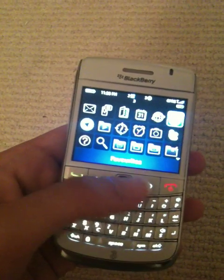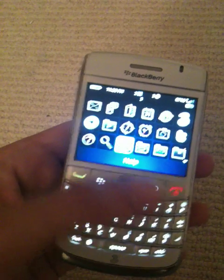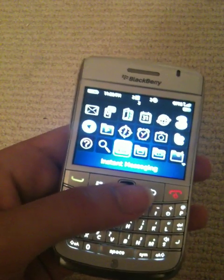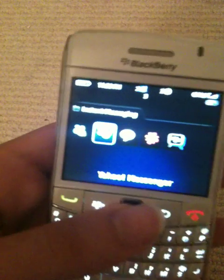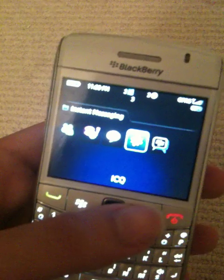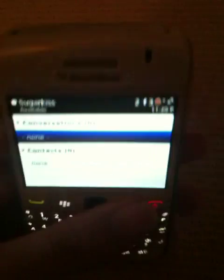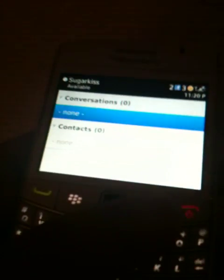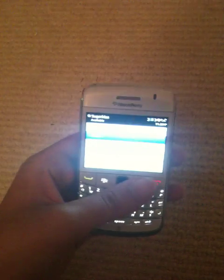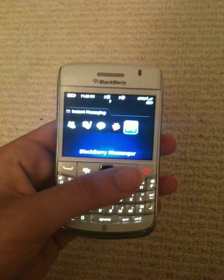If you're a messenger fan, I'm going to show you instant messaging. It does Yahoo Messenger, Google Talk, Live, ICQ, and BlackBerry Messenger. BlackBerry Messenger is just your normal BlackBerry Messenger. I haven't added anyone yet, but you can add people there as well.